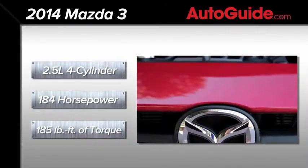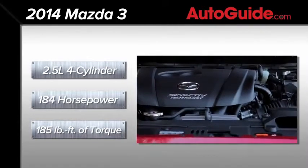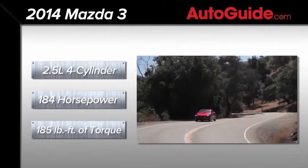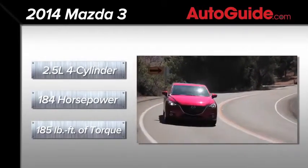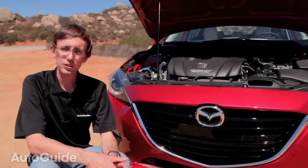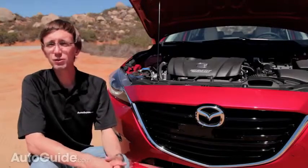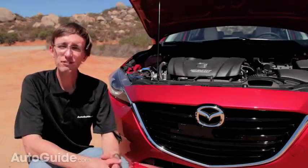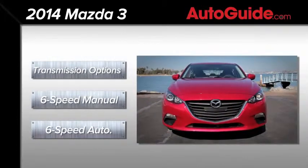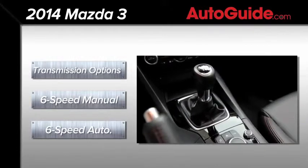For extra grunt, a 2.5-liter four-cylinder is also available, putting out a muscular 184 horsepower with 185 pound-feet of twist — appreciably better than the outgoing 2.5. A version of that engine can be had with Mazda's i-Eloop system, their capacitor-based regenerative braking technology that improves fuel efficiency by around 5%. Two Skyactiv transmissions are available, both with six speeds — a crisp-feeling manual or an efficient automatic.